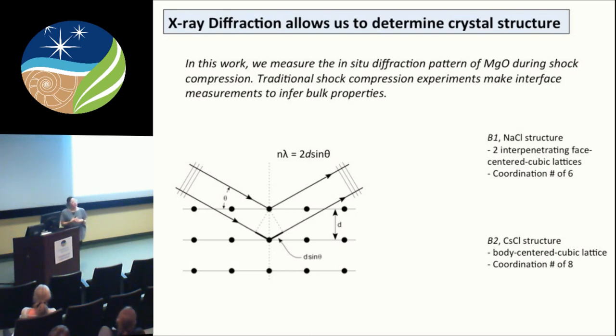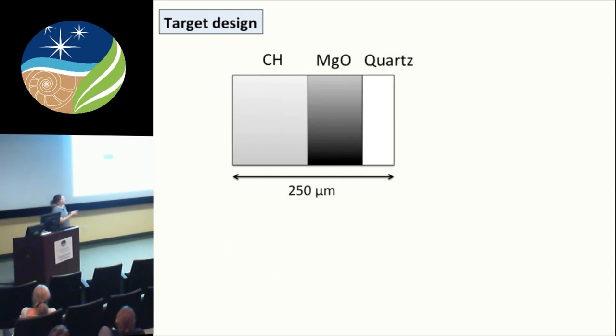To drive home why x-ray diffraction is key: the B1 to B2 transition of MgO is not a very big density change, which is why it's so hard to detect on the Hugoniot. But the difference in coordination number gives very different diffraction patterns, so using x-ray diffraction we can definitively tell the difference between the two phases. The target design has the laser focusing onto an ablator (Kapton plastic), with the MgO sample sandwiched between the ablator and a quartz window. The speed of a propagating shock through the quartz allows us, through impedance matching, to determine the pressure state within the MgO.